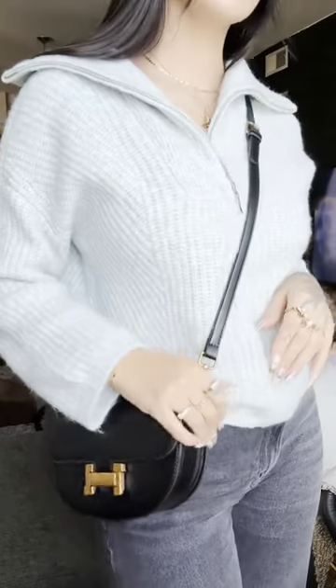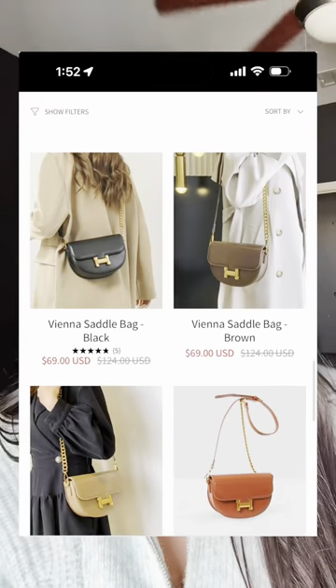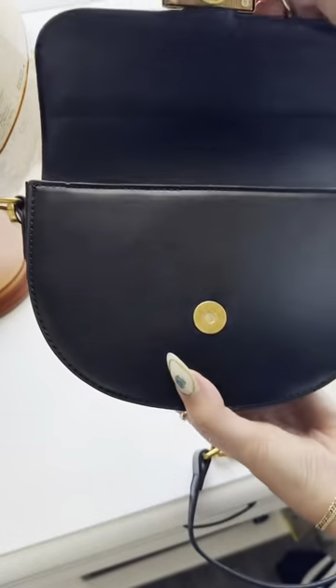This is the Vienna Saddle Bag. It comes with this really cute half chain strap and is a great crossbody length. It comes in a bunch of different colors and right now it's on sale for like 60 some dollars — great deal. There's also a little flap on the inside where you can keep your credit cards and whatnot, so they're not just floating around in the bag.